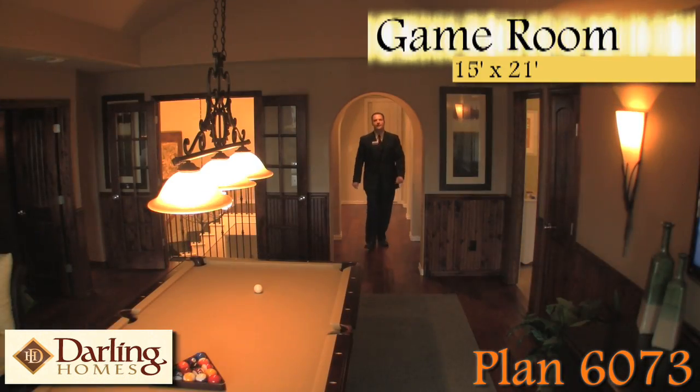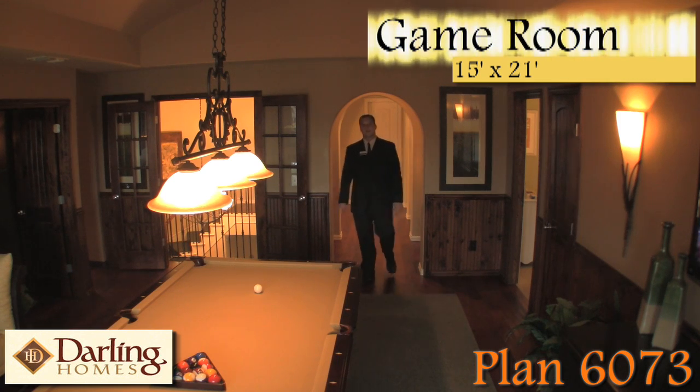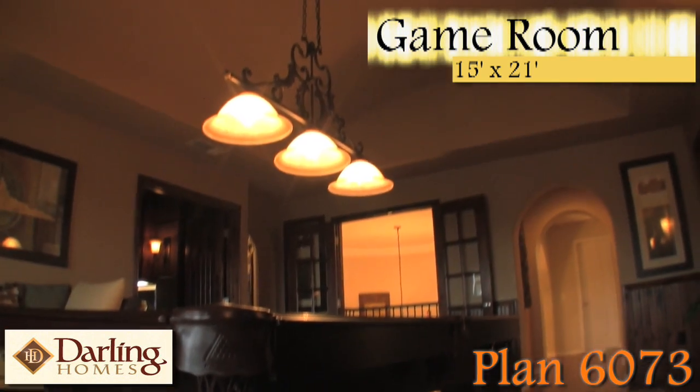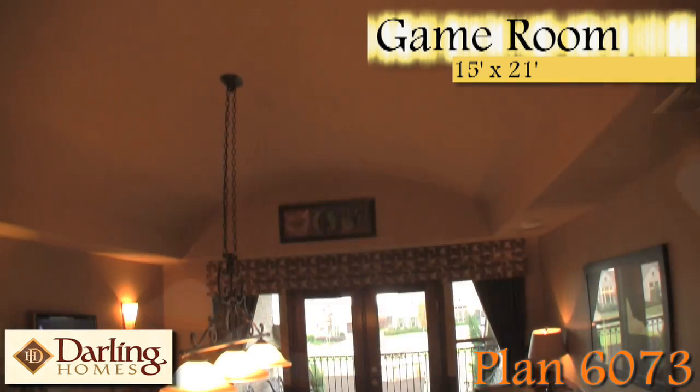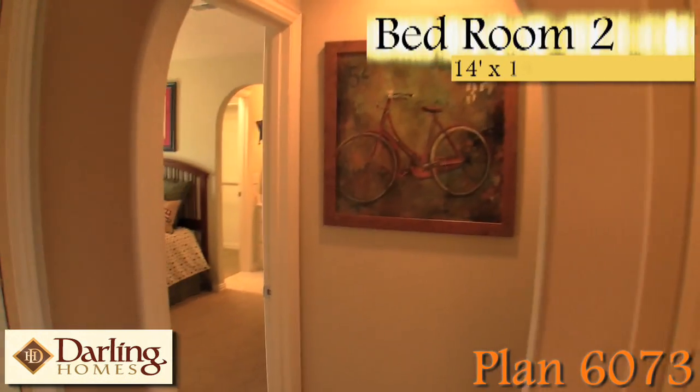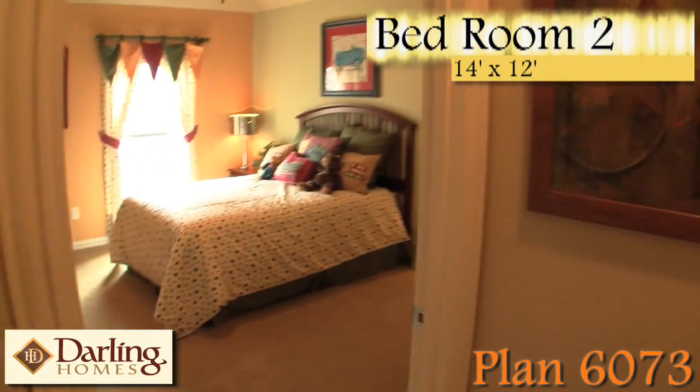As we head upstairs in the 6073 plan, the centerpiece is the game room. One of the most dynamic features of the game room is the barrel ceiling. You also have the two bedrooms that are tied together with a Jack and Jill bath.